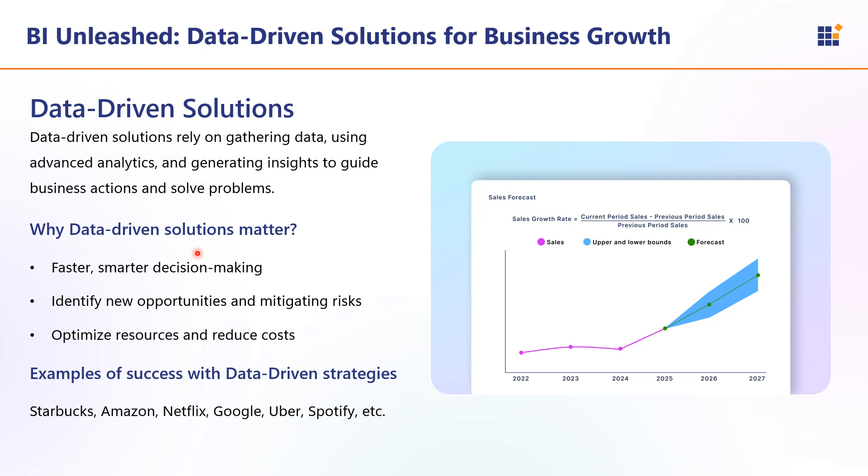Data-driven insights help identify inefficiency in operations and suggest ways to optimize processes and save cost. For example, Starbucks — by analyzing customer purchase patterns and preferences through its loyalty program, Starbucks tailored marketing campaigns and promotions. They also used data to optimize store locations and streamline supply chain management. As a result, they achieved increased customer loyalty, higher sales per customer, and more efficient operations, leading to increased revenue.